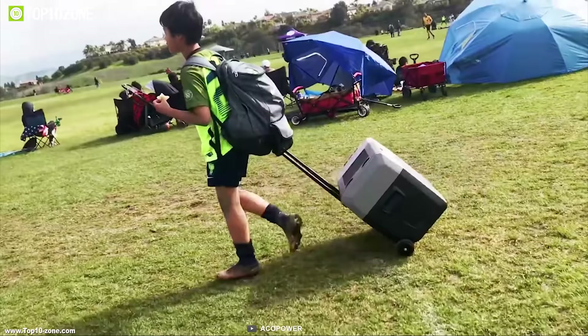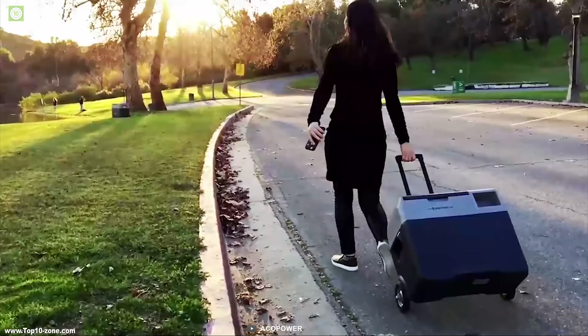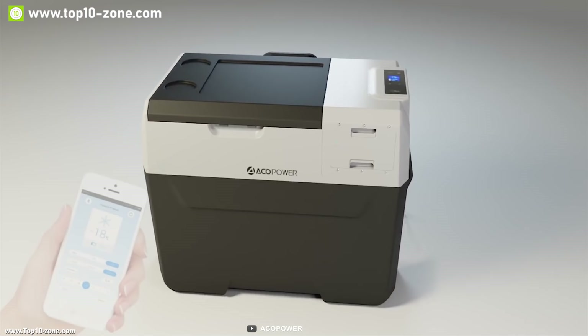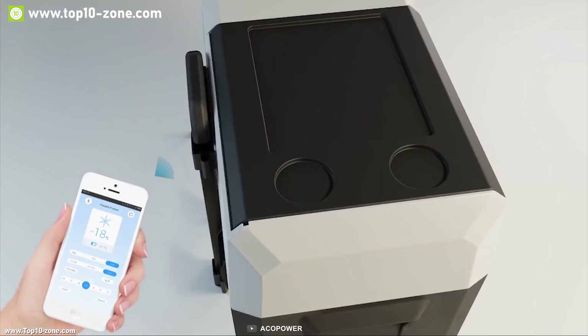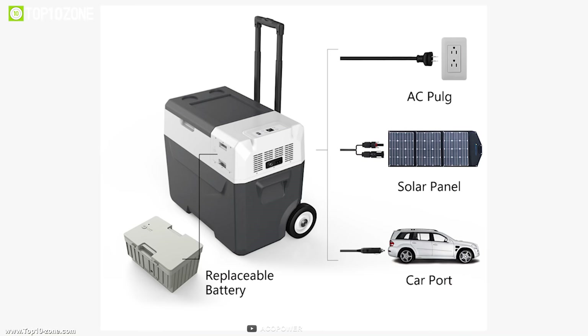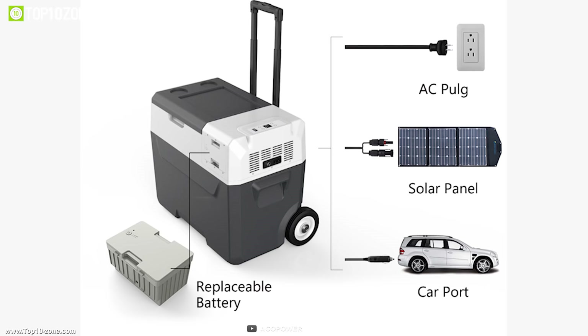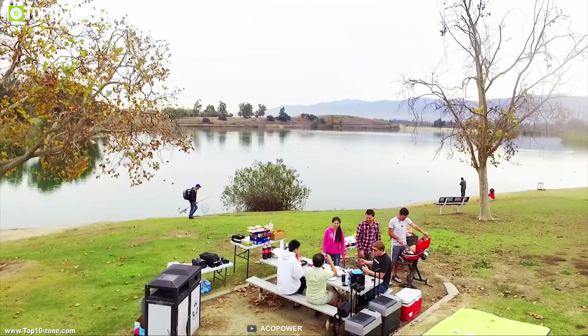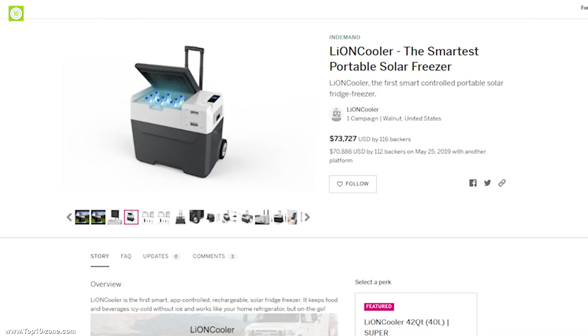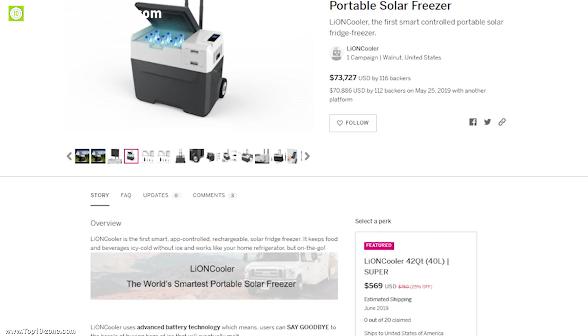The Lion Cooler has a telescopic luggage-type handle and 6 inch wide wheels which makes it easy to move without having to lift. You can connect with the Lion Cooler app to control and monitor your fridge on the go and also set the temperature from the app. This freezer is smart, app-controlled, rechargeable through solar panel, and is a perfect cooling device for your next trip or outdoor adventures. Lion Cooler is currently running its crowdfunding campaign on Indiegogo.